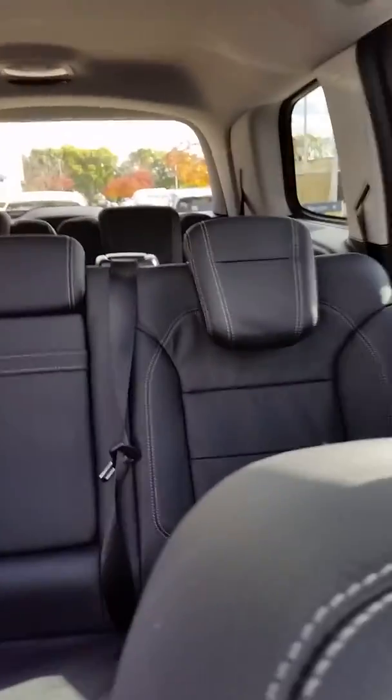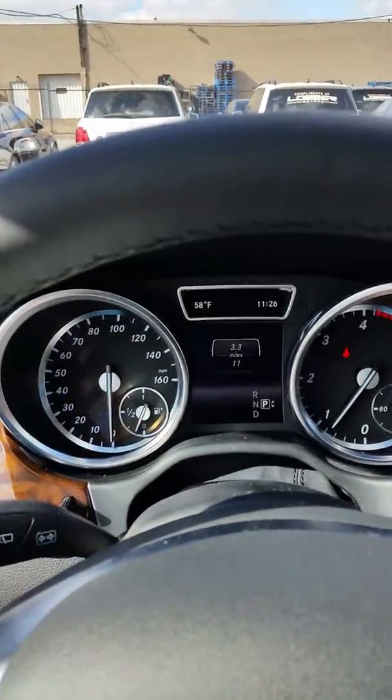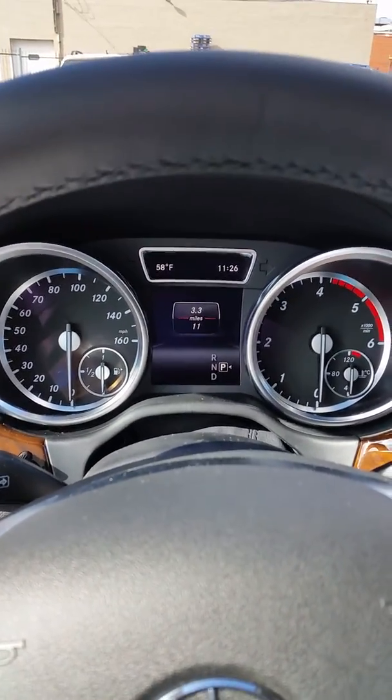And we'll go from that point forward. This is a 2015 black on black GL350, and the one that you are looking for will be here this upcoming week on the 29th of the month. I will touch base shortly and I hope you enjoy the video.